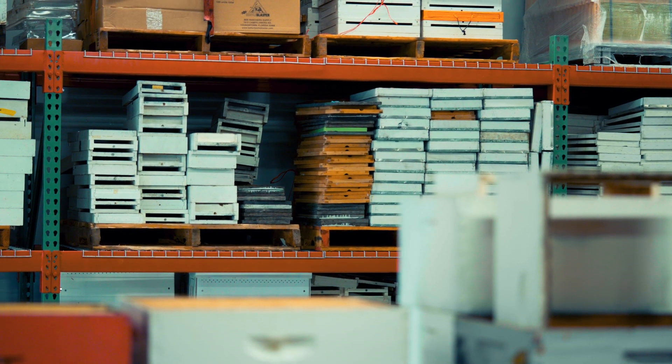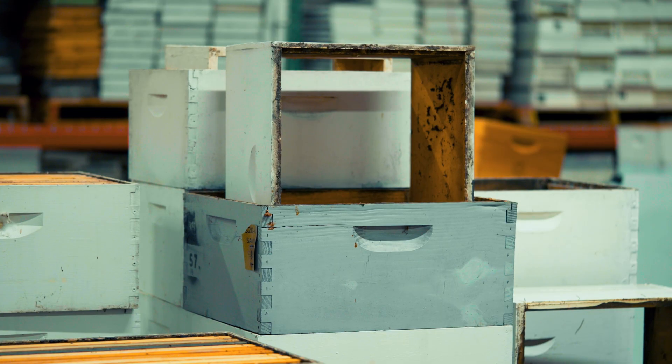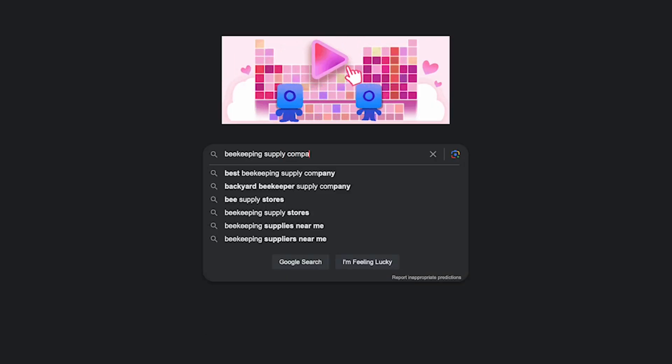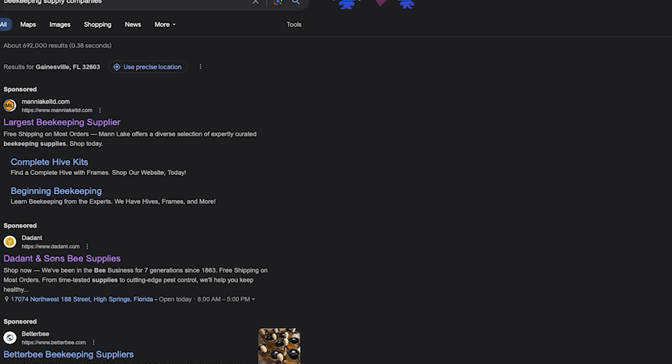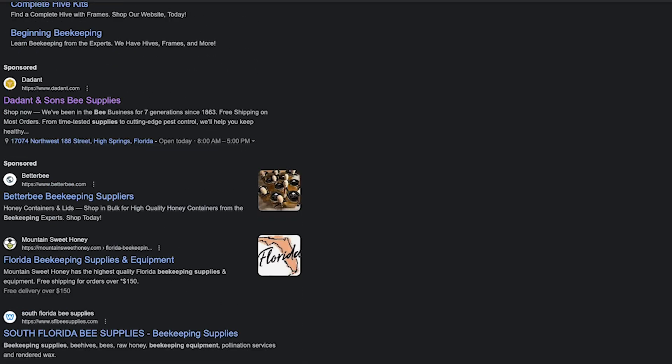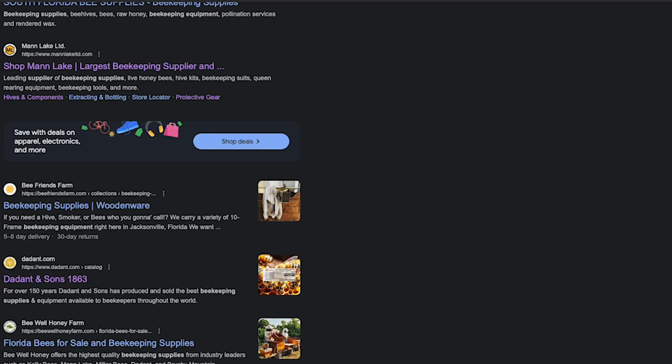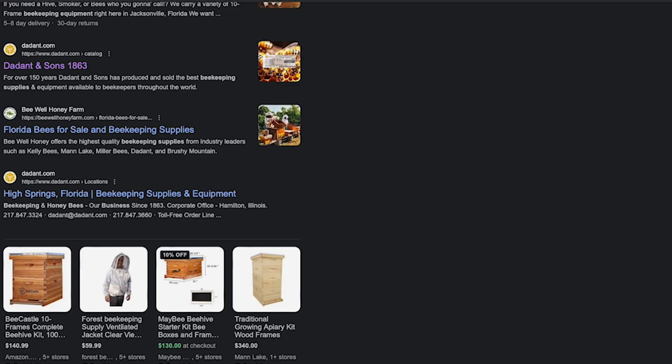Another trick most people don't consider is that a lot of beekeeping equipment companies will sell equipment at beekeeping meetings. If you can purchase it directly there, you often don't have to pay the shipping costs. And while speaking about equipment and supply companies, shop around — a lot of them carry the same supplies but at different costs, so view lots of different options before making your purchasing decisions.